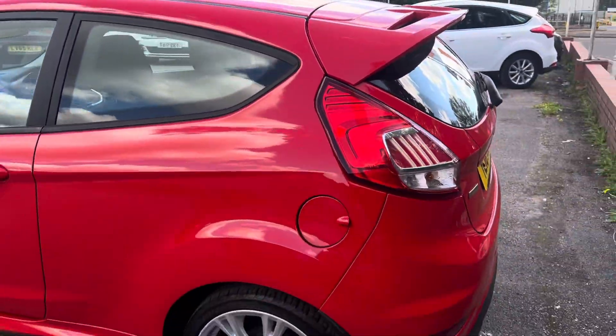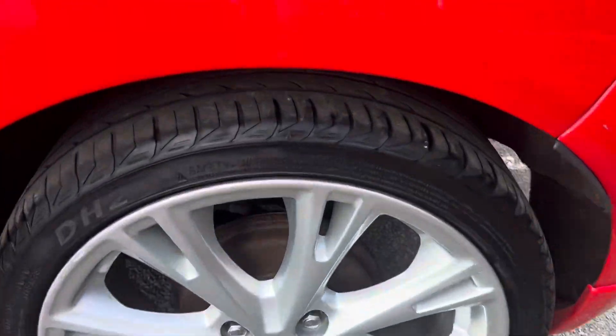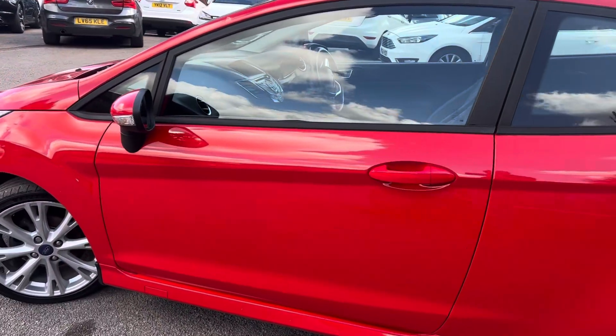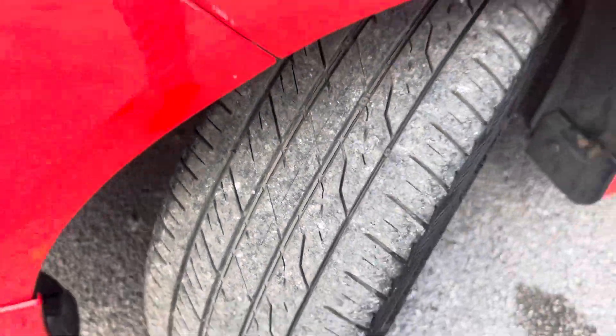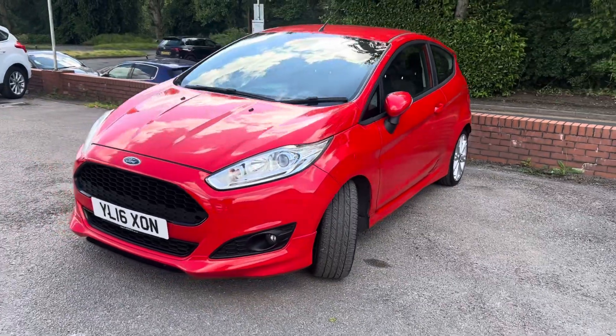As you can see, for its age and miles, the bodywork is also in really good condition. There's plenty of tread on that back tyre, and also plenty of tread on the front side as well. Nice black front grilles too.